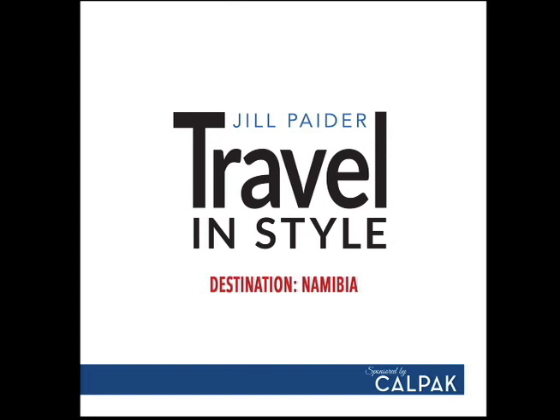Today's show is brought to you by CalPAC, a lifestyle luggage and travel accessory brand. To find out more on CalPAC, you can visit calpactravel.com, and to find out more on Jill, you can visit jillpater.com.